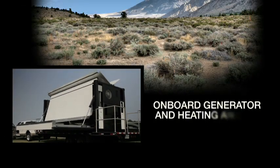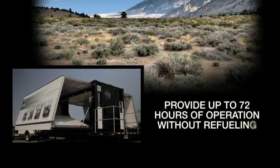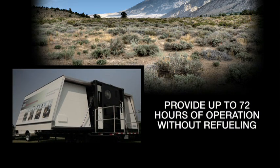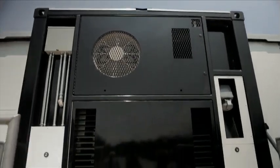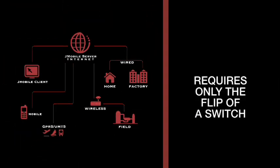The RDSS is equipped with an onboard generator and heating and air conditioning systems that can provide up to 72 hours of continuous operation without refueling. In addition, seamless transition from onboard generator to off-board power and support requires only the flip of a switch.